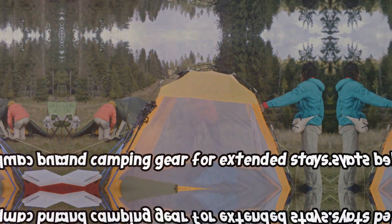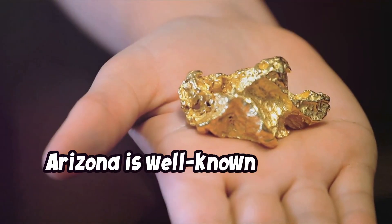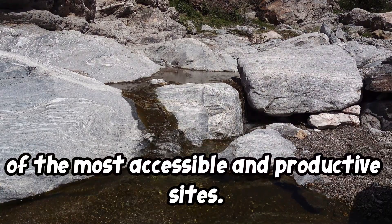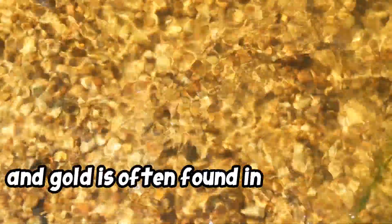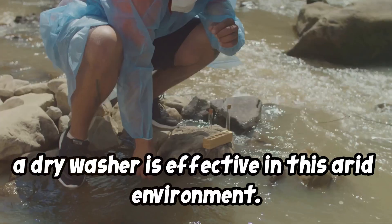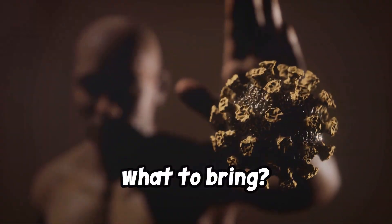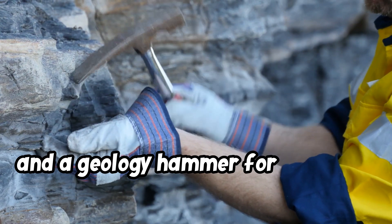Number 3: Arizona — Lynx Creek. Arizona is well known for gold nuggets, with Lynx Creek near Prescott being one of the most accessible and productive sites. The geology here features quartz veins, and gold is often found in placer form along creek beds. For prospecting tips: a dry washer is effective in this arid environment, and panning during rainier seasons can be fruitful. What to bring: a pan, metal detector, dry washer, and a geology hammer for breaking quartz veins.